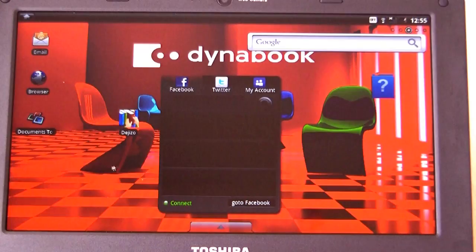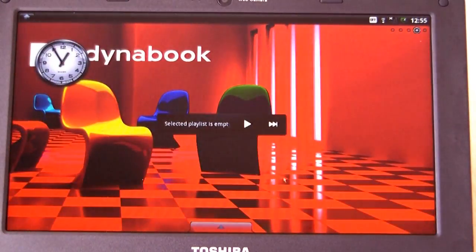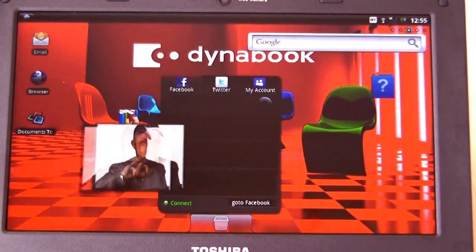It features a 10.1-inch 1024x600 display, 512MB of RAM, 16GB of flash storage, WiFi, Bluetooth 2.1, and a 1.3 megapixel webcam.